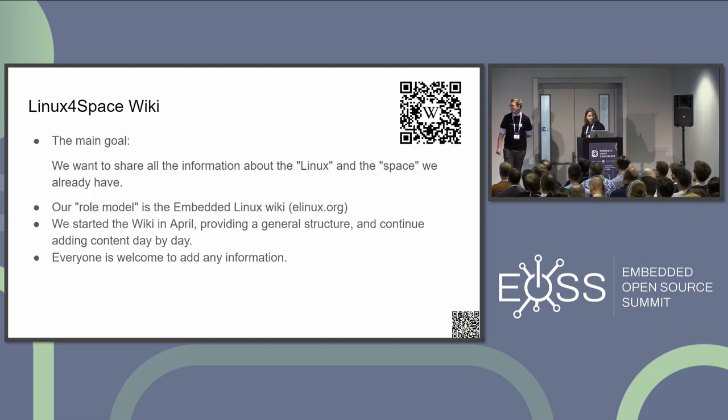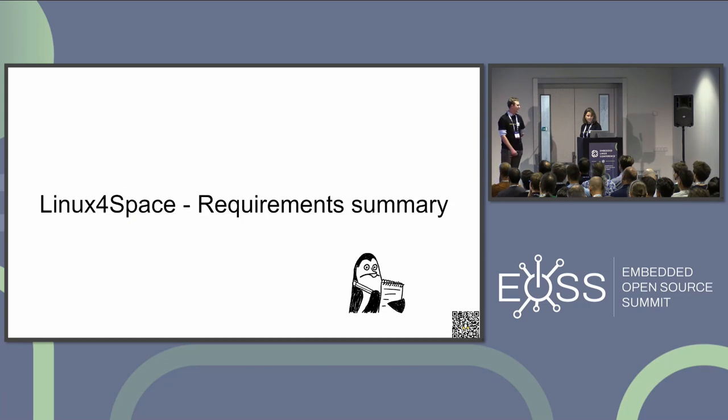Because it's very hard to find information about CubeSats related to Linux, we decided to create a Linux for Space wiki where everyone can put any article. If you know about Linux in space or want to provide information about protocols, CubeSat protocols, or if you want to describe space missions and constellations and so on, you can use the space for it.